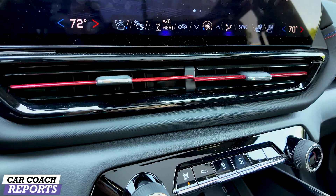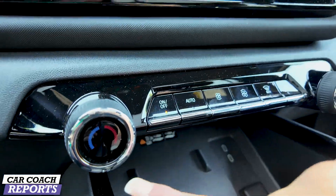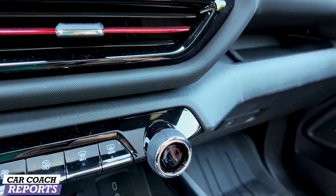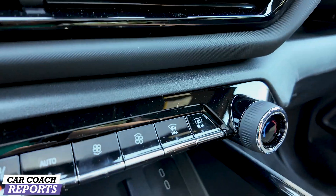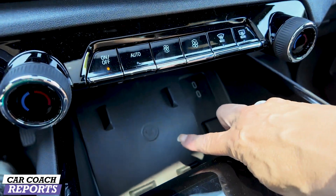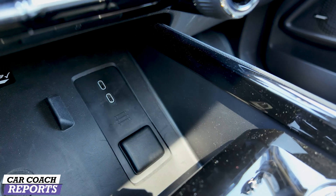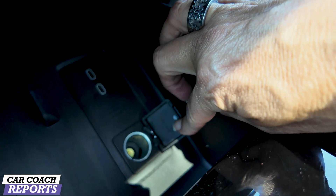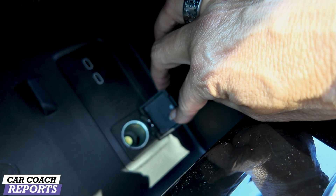Everything is here in the main screen. I wish there was a cover over the fixed glass roof because it does get warm. There is automatic climate control — your standard controls. Further down you've got wireless charging, two USB-C charge ports, and a spot for your radar detector or whatever else you need to charge.